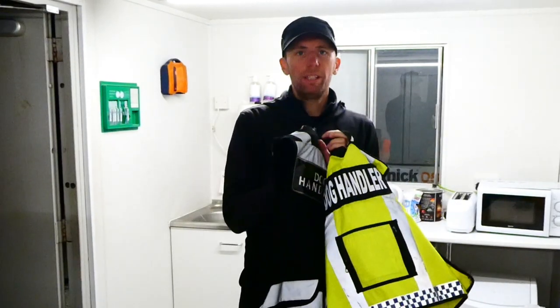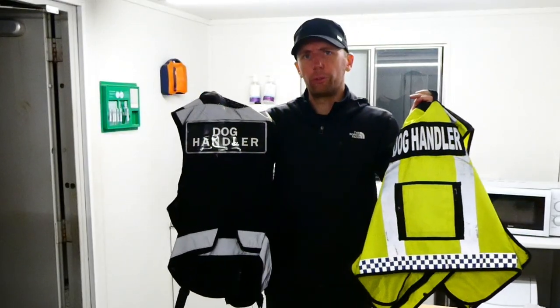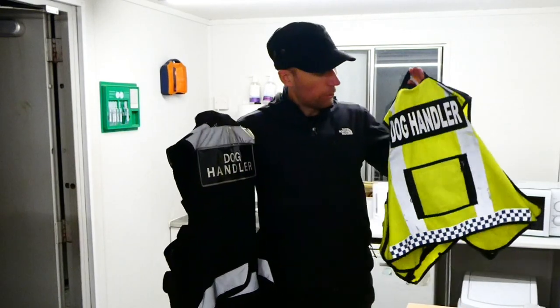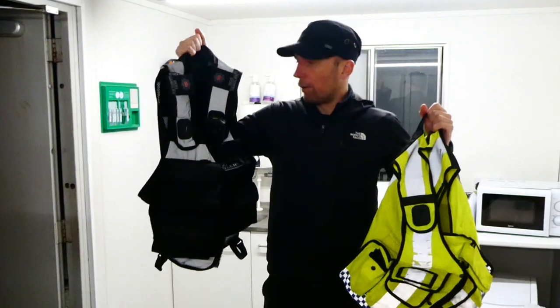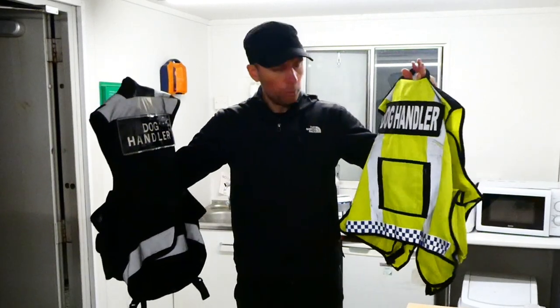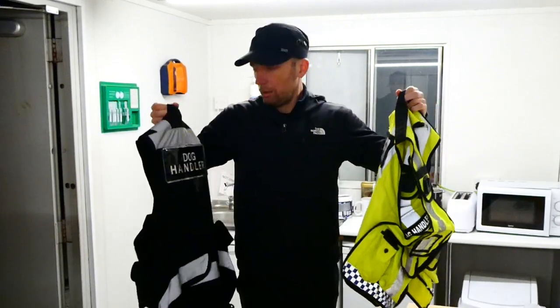Hi guys and welcome to another video. This is going to be my Amazon versus NITON tack vest comparison video. In this video I've got a tack vest from Amazon that I wore for about 18 months, and I've also got a secondhand NITON tack vest with around 18 months of use, so they're good comparisons. I'll take you through the differences, there'll be links in the description, and I'll let you know which one I prefer.